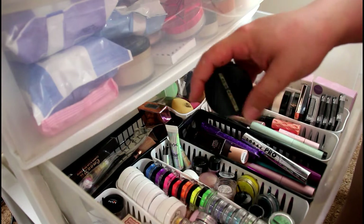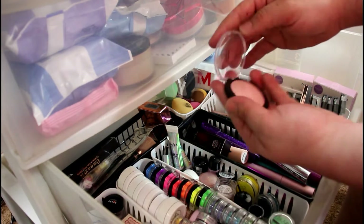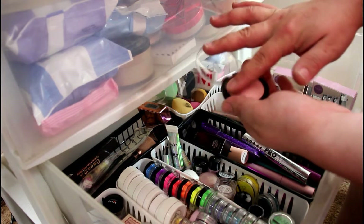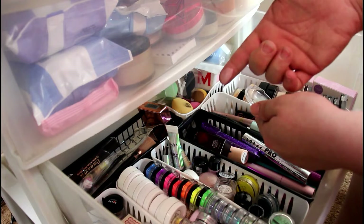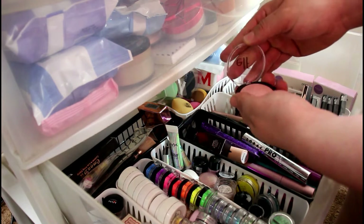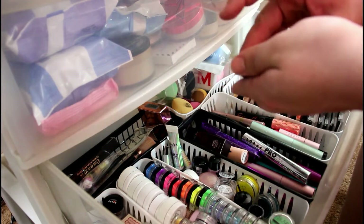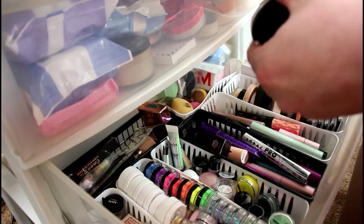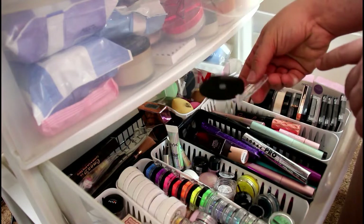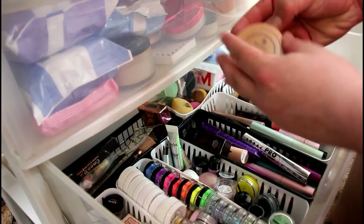Next, I have this ELF baked highlighter — I have no idea what shade it is. It looks really pretty, but I just don't see myself using a pink highlighter like this. I have pink highlighters that I really enjoy and I usually use stuff like this for inner corner highlights, but I really just don't need it, so I am going to declutter that.